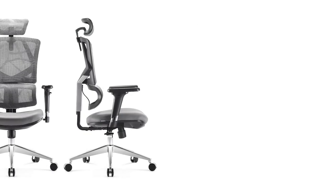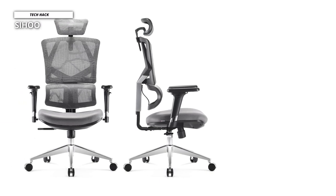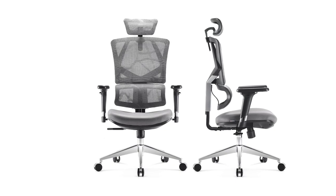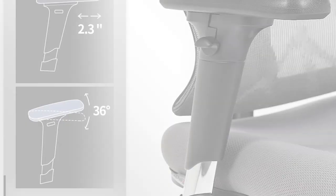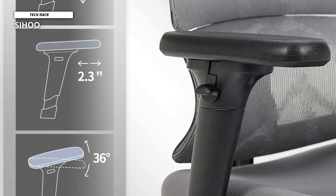Sihu. The standout feature of the Sihu ergonomic office chair is its breathable mesh back. You usually only find this on much more expensive designer offerings, making it look more like one from Herman Miller than an obscure brand on Amazon. The mesh fabric is perfect for people who get stressed and a bit sweaty when meeting deadlines, as air can circulate through all the little holes. If this is you, it's much better than full leather.